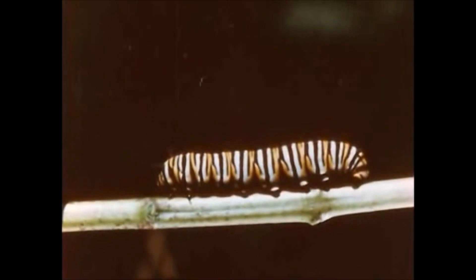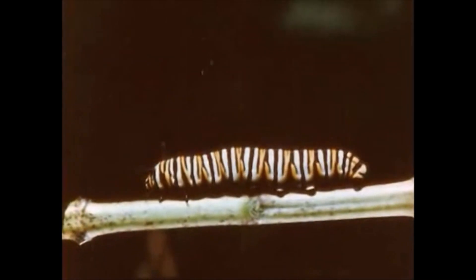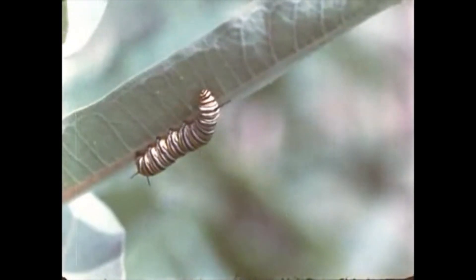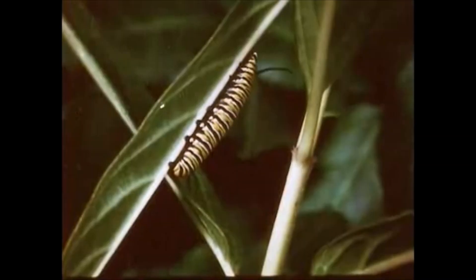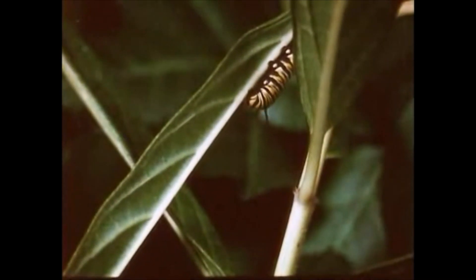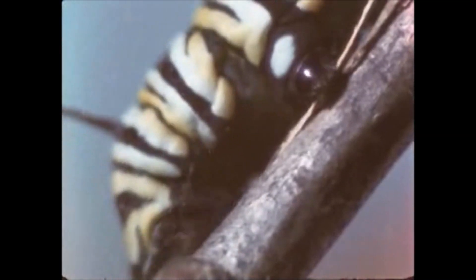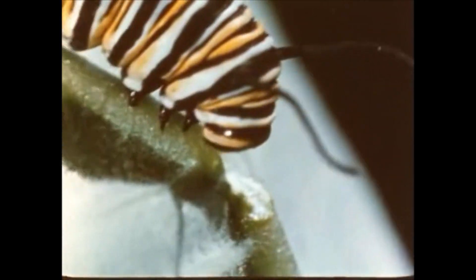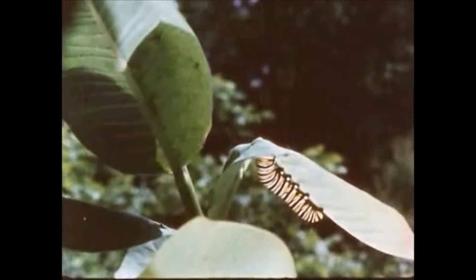On its abdomen, the caterpillar has five pairs of false legs called prolegs. These legs are its main locomotive system. As it crawls about, the caterpillar spins from its mouth a sticky silk track which adheres to the plant. Little hooks on the tips of the prolegs help it hold to the silk track. Sometimes the monarch cuts a notch in the underside of a leaf rib, which causes the leaf to bend. The reason for this action is not known.